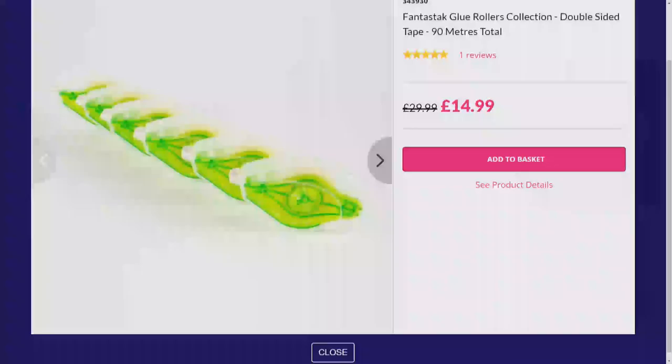If you do like tape runners, we've got another option for you - 90 meters in total. These are your glue roller collection, double-sided tape. £14.99 your price, saving half price, and you're getting six in total - you're paying £2.50 each. Half-price saving, fantastic value for money.